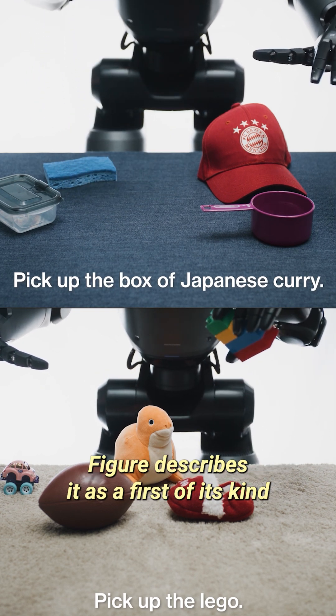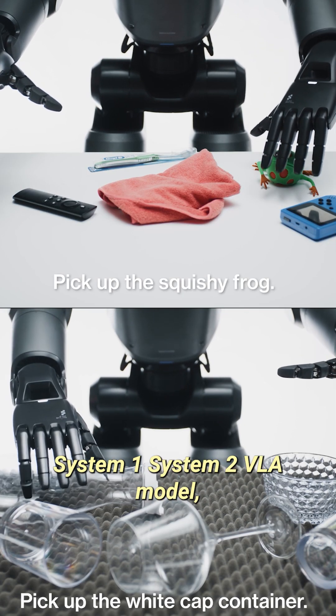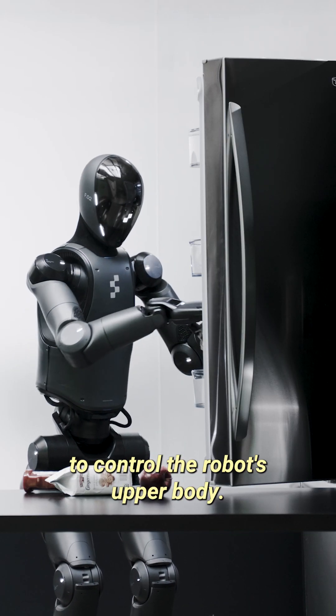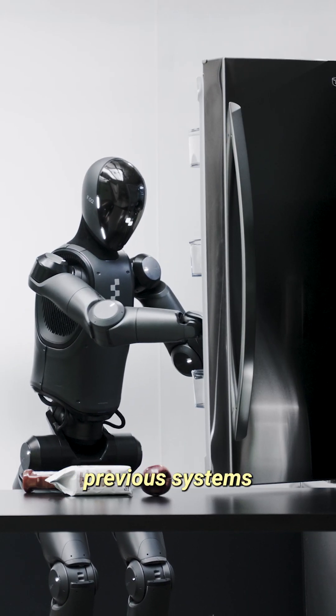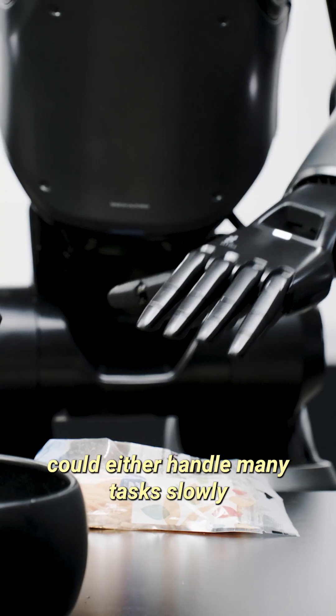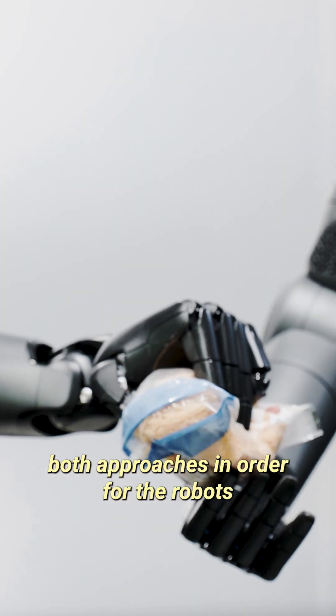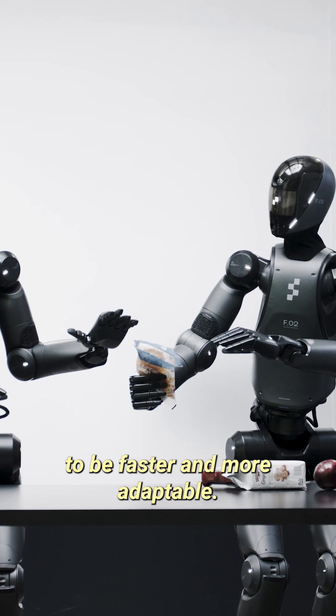Figure describes it as a first-of-its-kind System 1, System 2 VLA model, which basically means Helix uses two different systems to control the robot's upper body. According to Figure, previous systems could either handle many tasks slowly or perform a specific task quickly. Helix combines both approaches in order for the robots to be faster and more adaptable.